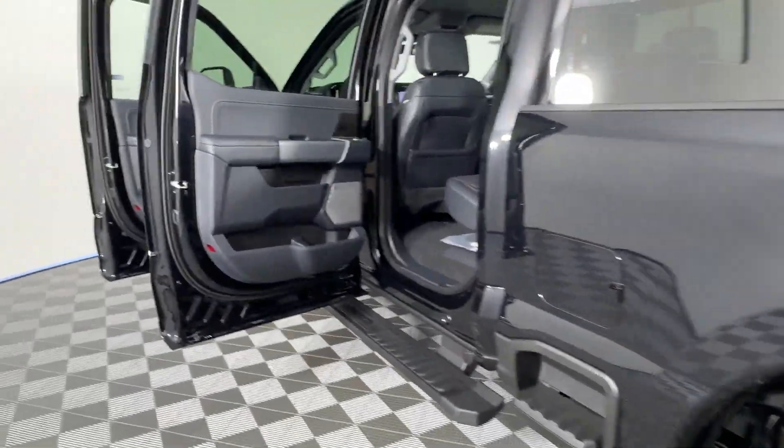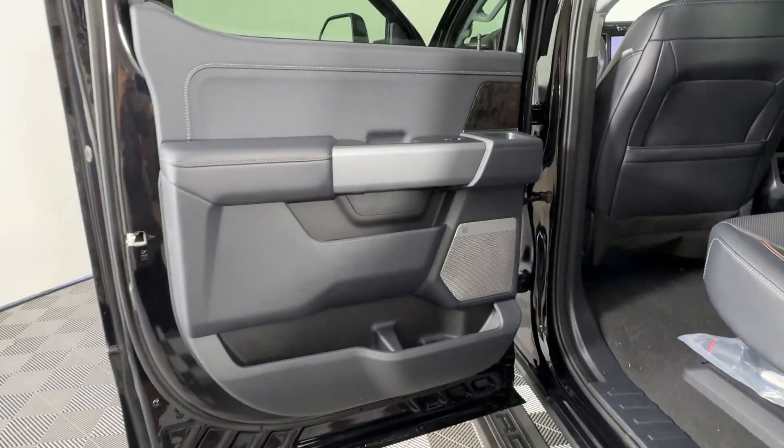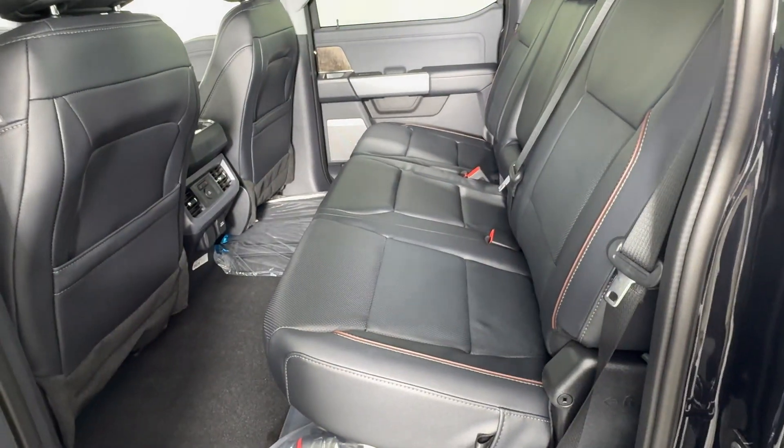Tinted windows. Pass-through rear seat. Bluetooth. Brake assist. Take home the car of your dreams today.